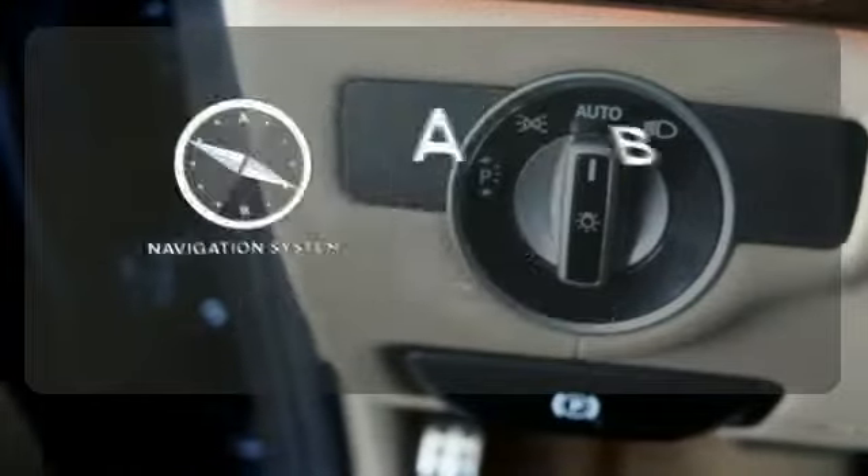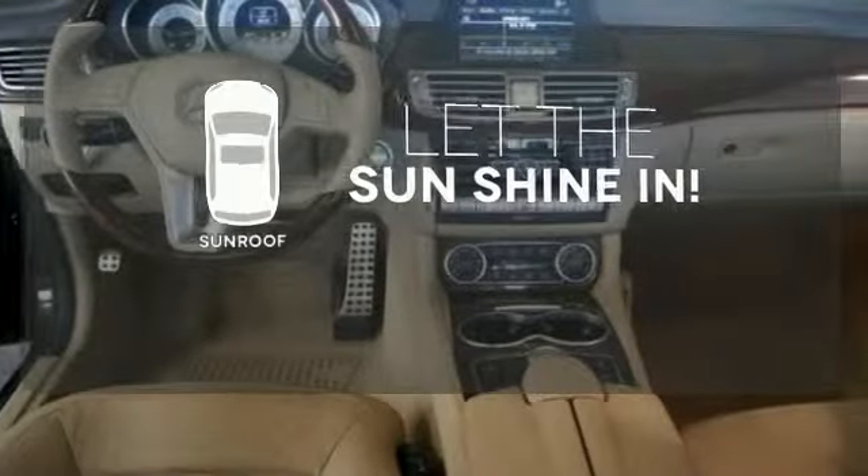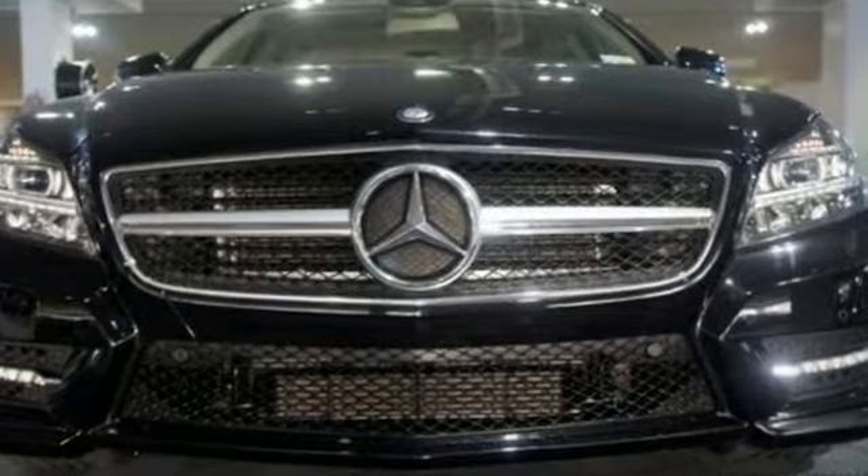Never feel lost again with the navigation system. Let the sunshine and fresh air in with the sunroof. It's hard to imagine needing any more power than what a CLS can give you. See it for yourself today.